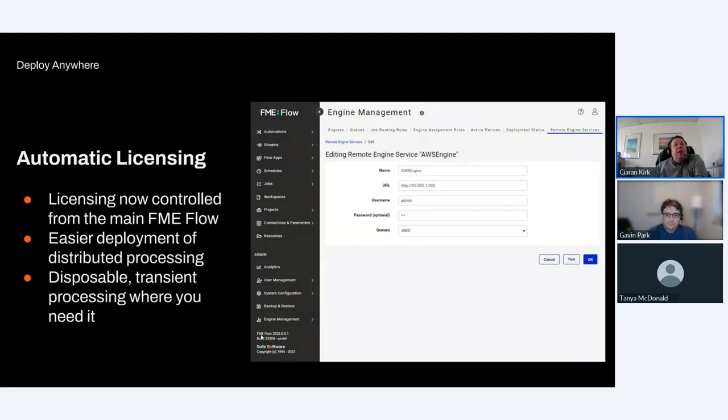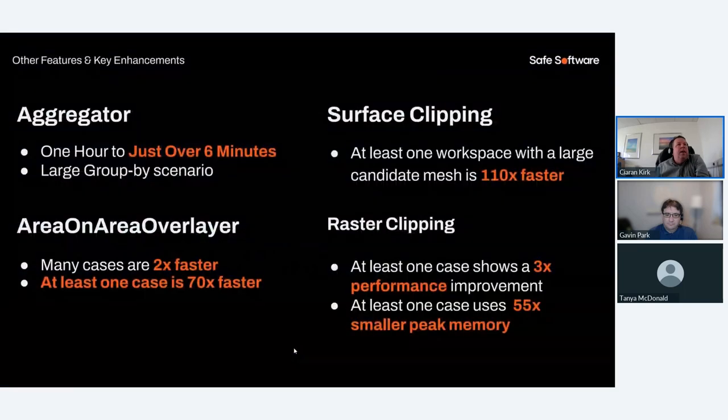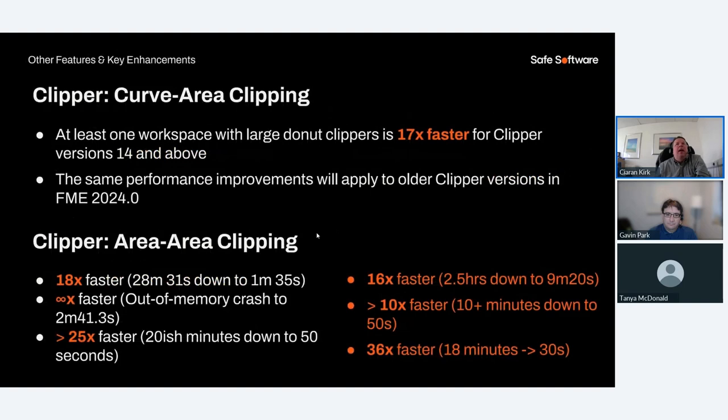From a performance point of view, Safe continues to improve every release. The Aggregator has gone from one hour to just over six minutes for some data. The Area on Area Overlayer is two times faster, with some examples showing 70 times faster. Surface clipping with a large candidate mesh is 110 times faster. Raster clipping shows 3x performance improvement, up to 55x. Clip or Curve area clipping is 17 times faster and Clip or Area clipping numbers are similarly impressive.